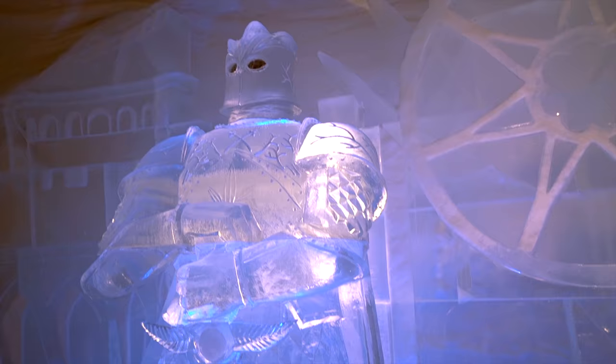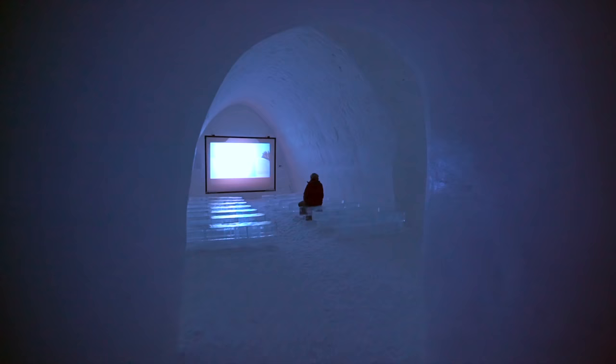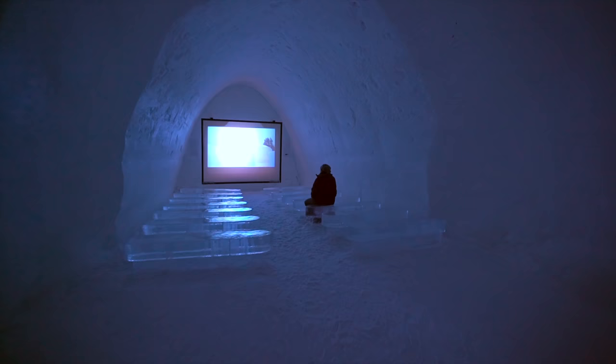The ice hotel was built this year in collaboration with HBO's Game of Thrones, and it was actually featured in the show last season. So if you're in the mood to watch some Game of Thrones or a film, you can do so in the ice cave movie theater.